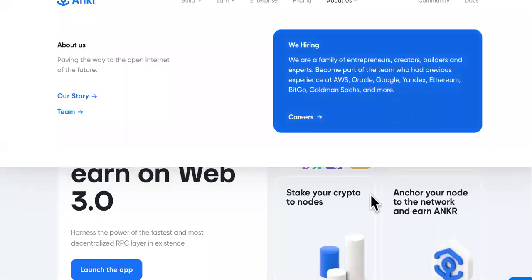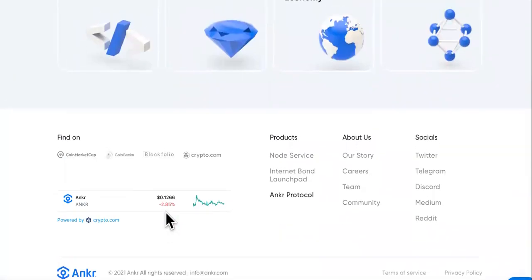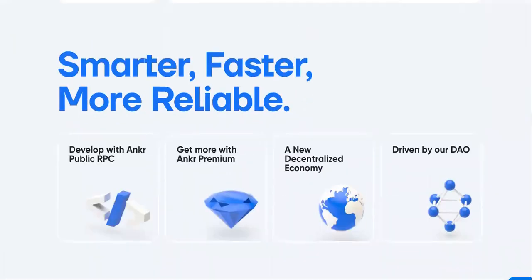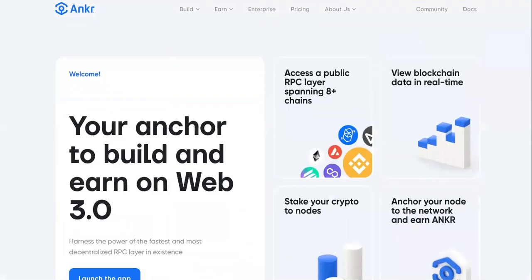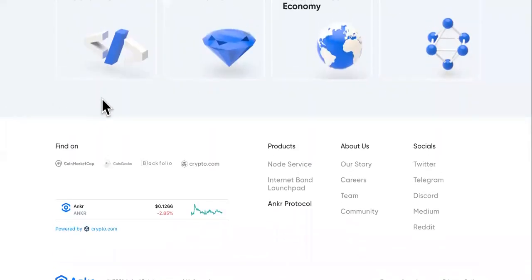I strongly suggest you read a little bit more before you invest or start staking. Take some time and go through these sites before you invest into any cryptocurrencies. Stay safe. Don't copy any contract addresses from any weird sites. Go to the home sites and get the instructions on how to purchase these cryptocurrencies. Make smart investments. Love you guys.